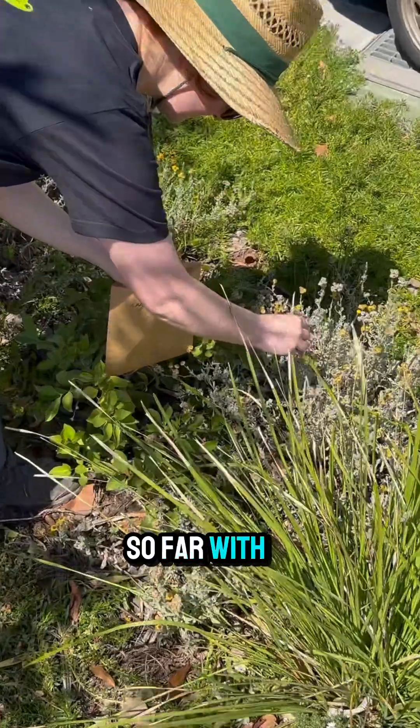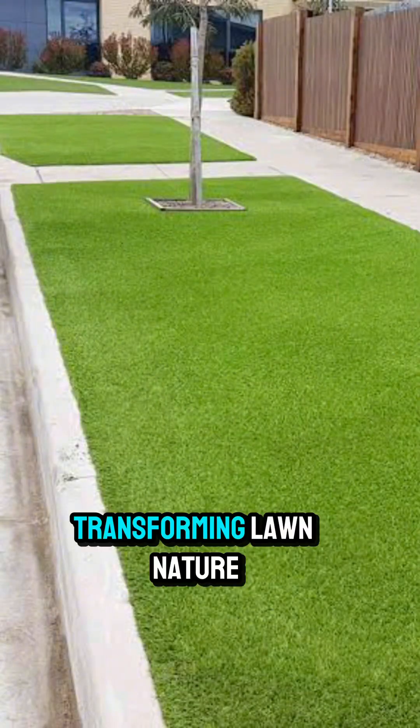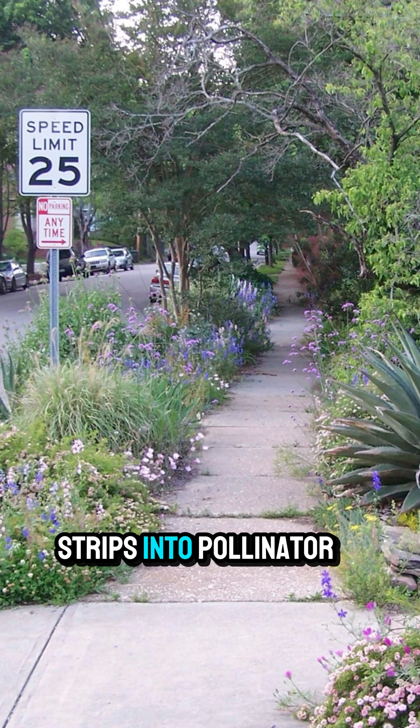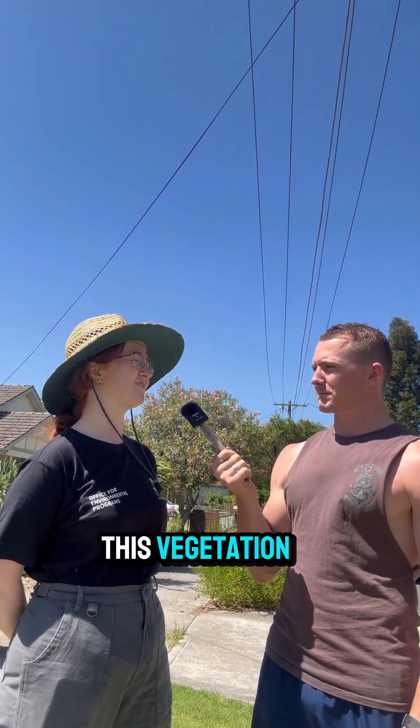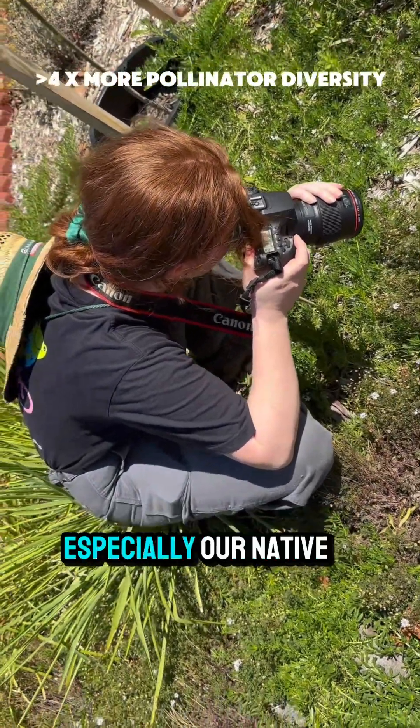So far with your PhD, have you found anything interesting about transforming lawn nature strips into pollinator havens? Once it's there, it's very easy to look after this vegetation and it's really beneficial for our native pollinators, especially our native bees.